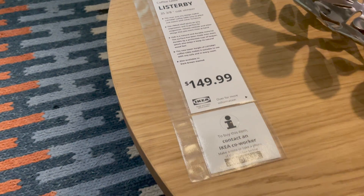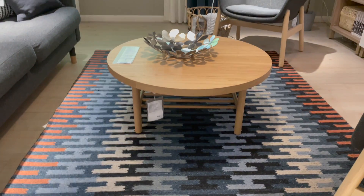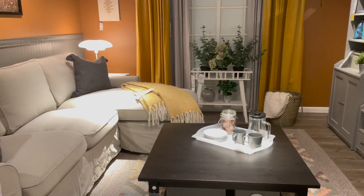This coffee table really caught my eye — it is round and has this little shelf on the bottom. I think it would be so easy to integrate into so many different decor styles, especially if you're more into the neutrals or a coastal look. It honestly also reminded me of something I would see in a Studio McGee collection with Target.